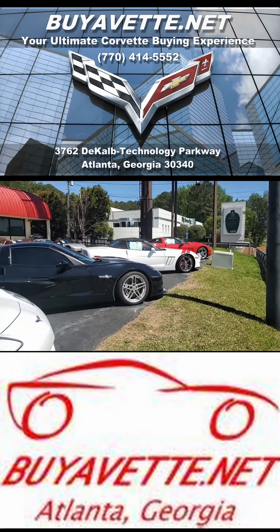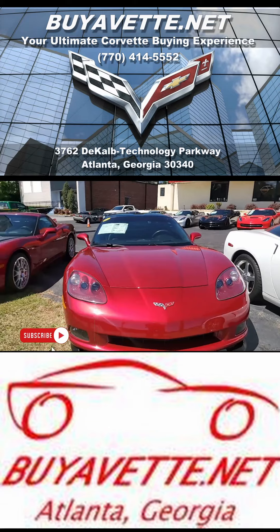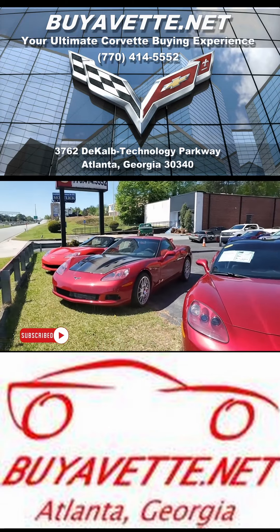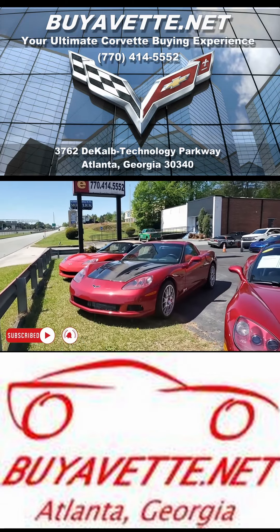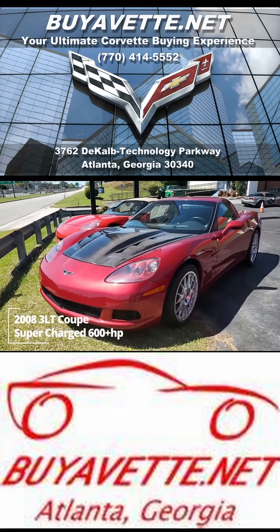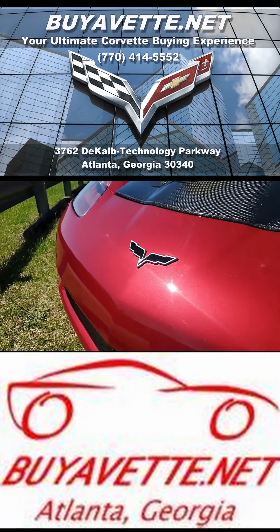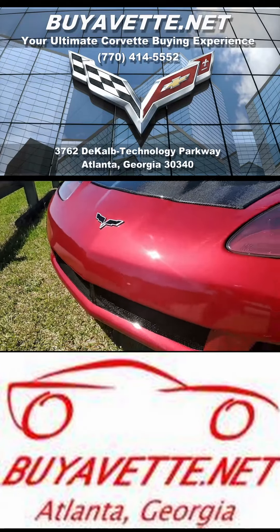When you browse our lot or browse our website, you're going to see the wonderful combinations of colors on the exteriors, interiors, all the different things people do with their Corvettes. This is a fantastic 2008 Chevrolet Corvette 3LT Coupe Supercharged 600 plus horsepower. We're going to tell you about all this in just a second here, but what a beautiful car this is.